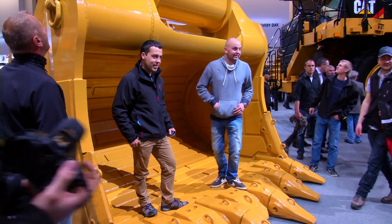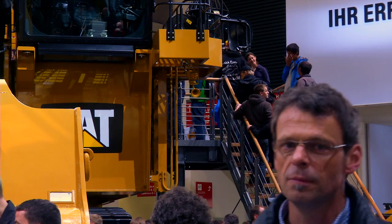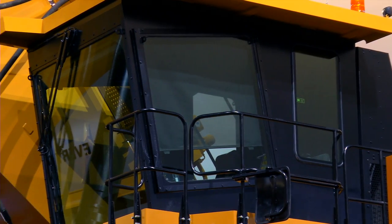This is a machine that hasn't been in existence before. We took a completely fresh look at our range of hydraulic mining shovels and designed the machine from scratch.